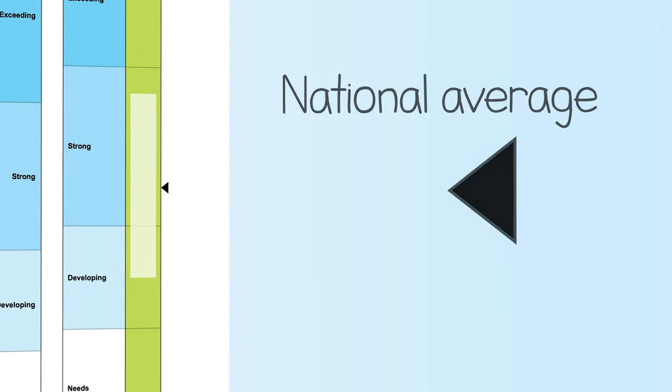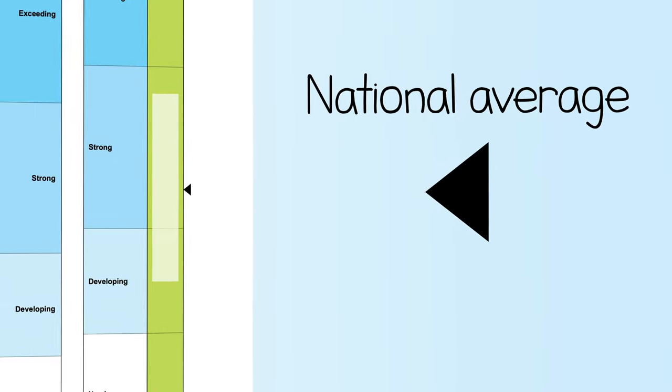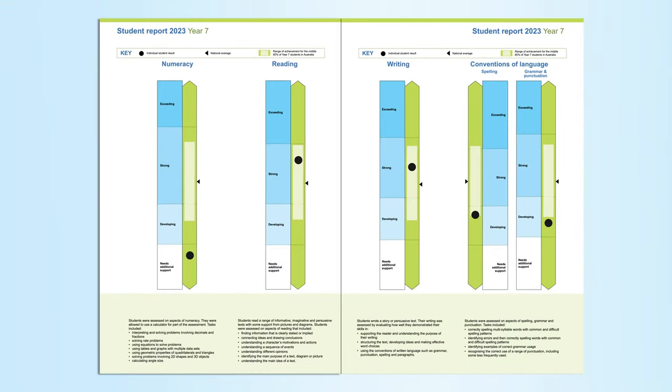In this example, the arrow shows the national average for Year 7 students, and the light green shaded area shows where 60% of Year 7 students across Australia are currently performing. Now let's look at Jessica's results, which are shown with a black dot.